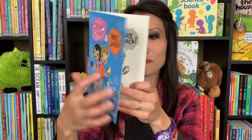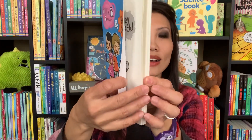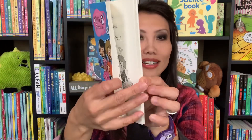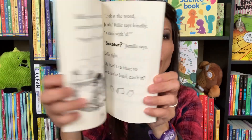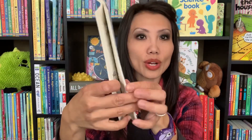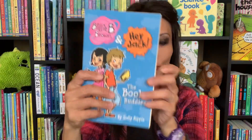We also have one that combines both characters because they're good friends anyway. This is called The Book Buddy. Billy B. Brown and Hey Jack — or Jack — actually get in on a book reading competition in this story. This is great for ages four to seven, so great for those who are just getting into chapter books.